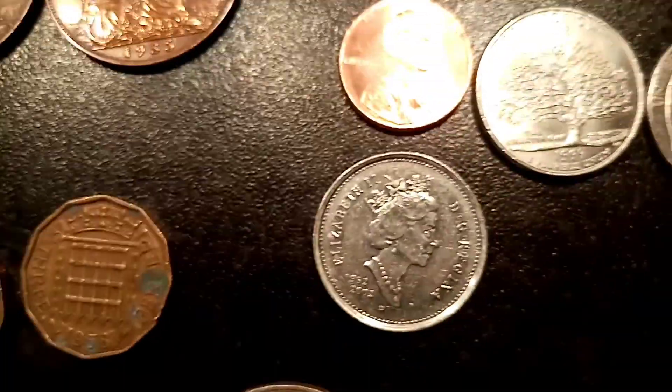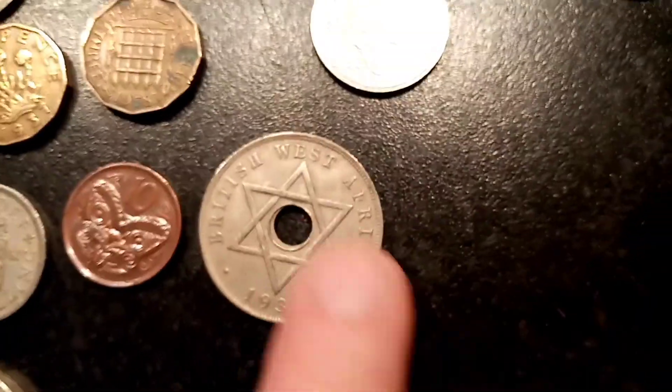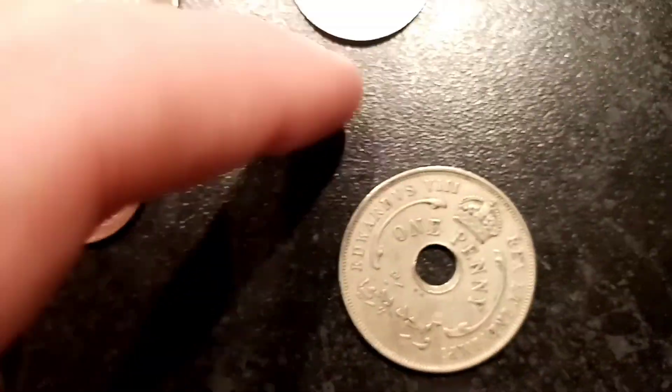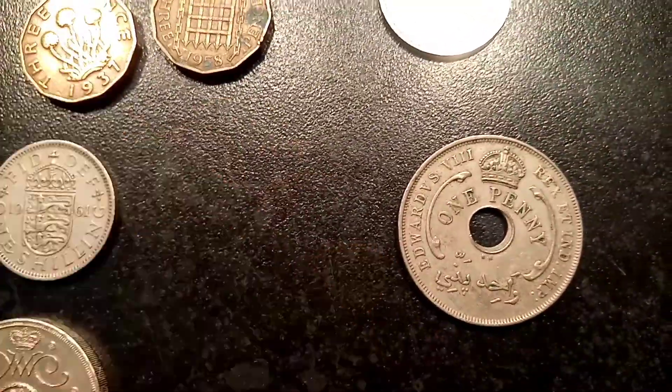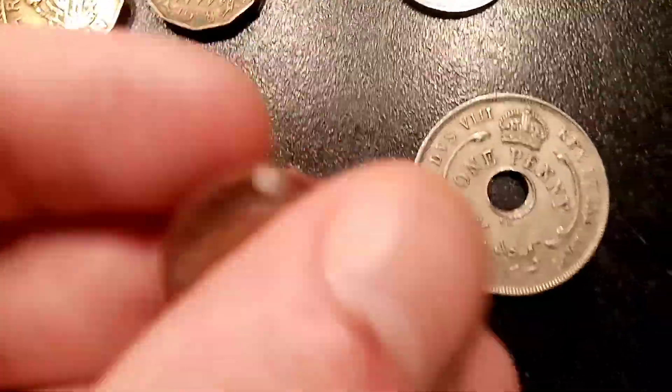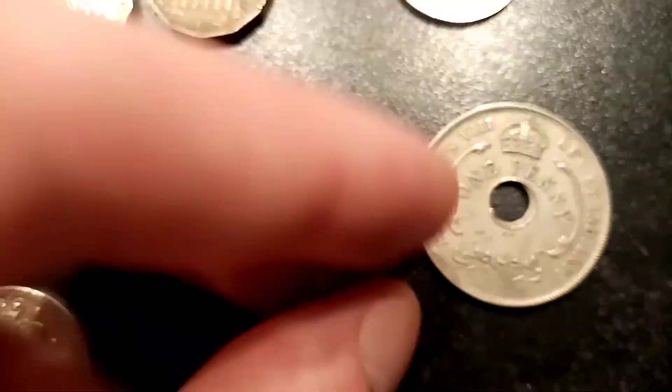This is such an amazing PO Box opening and we're still going. After that, we've got the Canadian 25 cents coin. After that, we've got the one penny coin featuring King Edward VIII — British West Africa, 1936. Then we've got the New Zealand 10 cents coin, featuring a really nice butterfly.